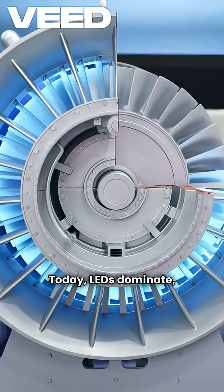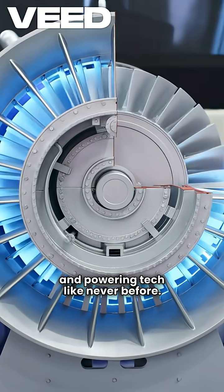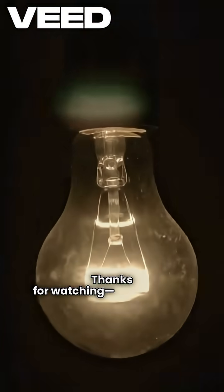Today, LEDs dominate, cutting carbon emissions and powering tech like never before. Thanks for watching. Stay curious.